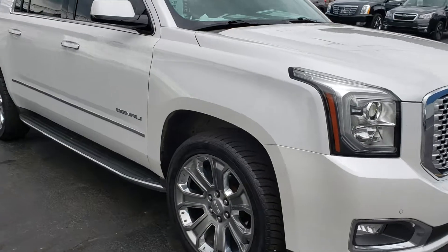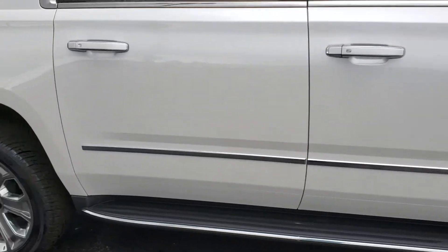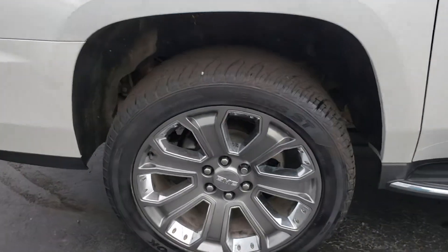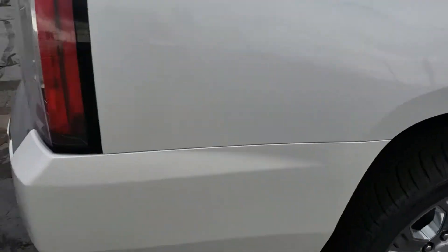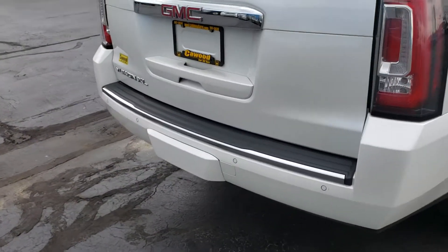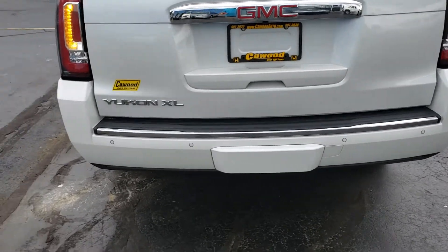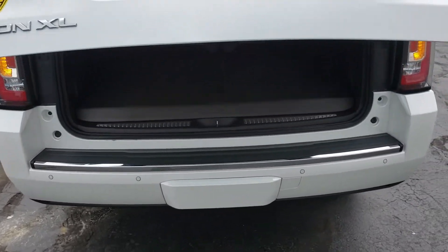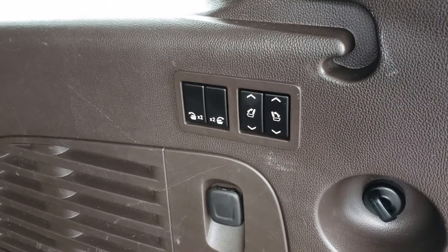It's the V8. You have your running boards, bigger wheels, and plenty of life on these tires. There are sensors all around, a power liftgate, and power seats.